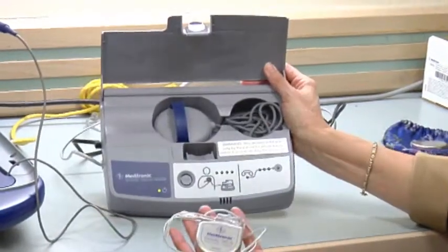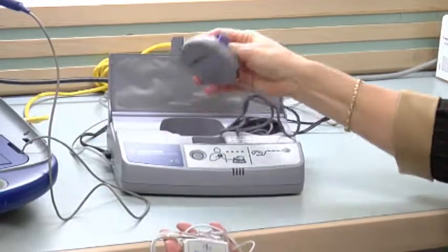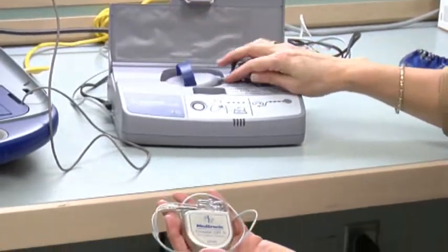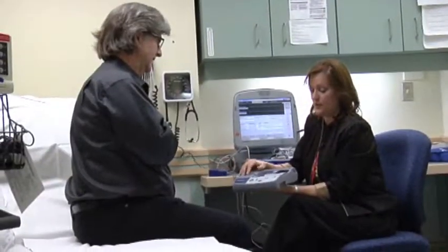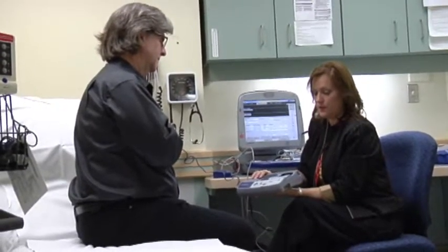The remote monitoring system, fully funded by AHS, uses a small bedside monitor about the size of a clock radio, which transmits data from the heart rhythm device over a phone line to a secure server. The device data is then reviewed by clinical staff.